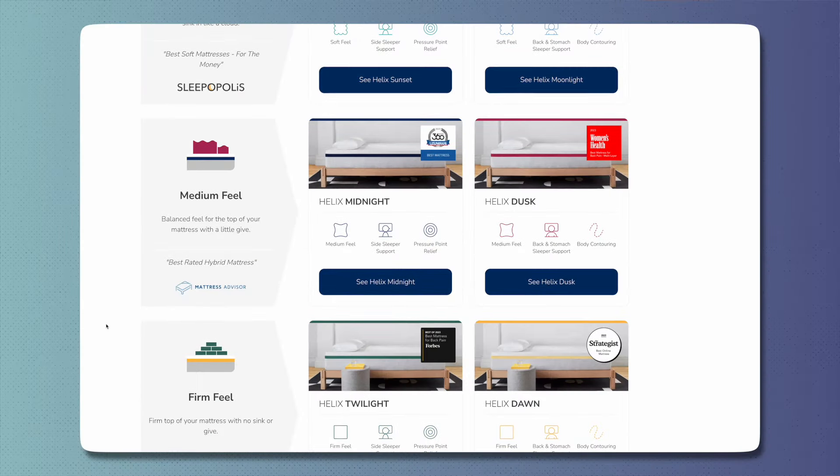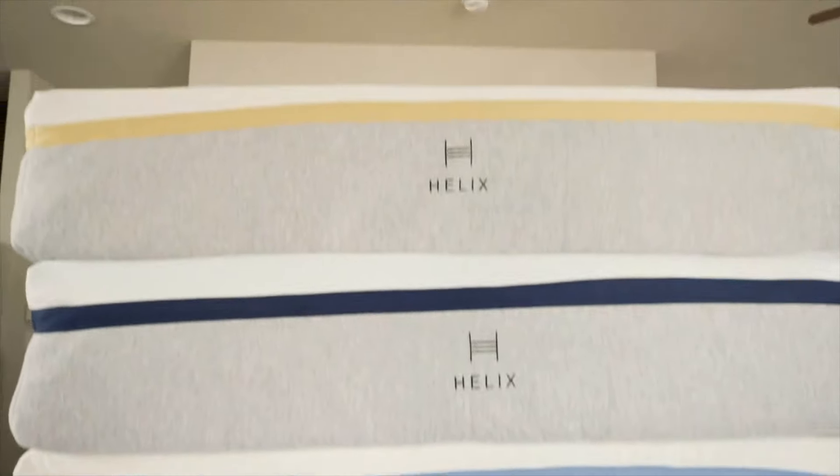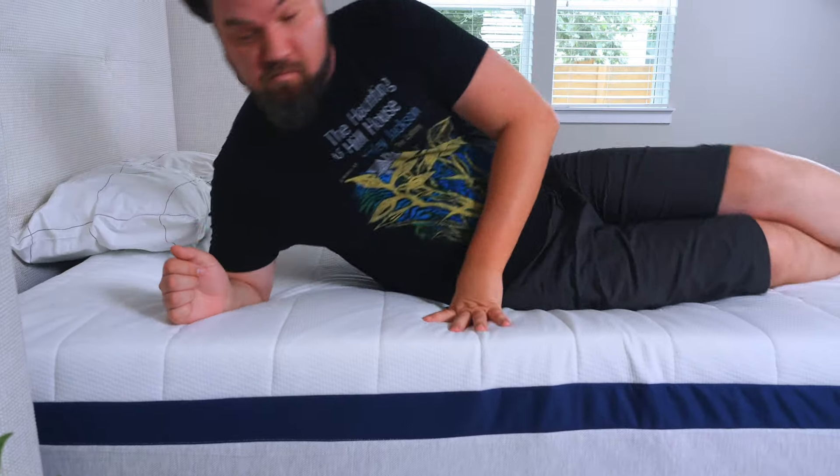Let's start off with our best overall pick, the Helix Midnight Mattress. Helix is a brand known for having a lot of different mattresses with different firmnesses — super soft models, medium models, and firm models as well. The Helix Midnight is one of the most popular. It's close to medium firm, but also features some great pressure relieving materials right on top, making it a very good option for a lot of side sleepers.